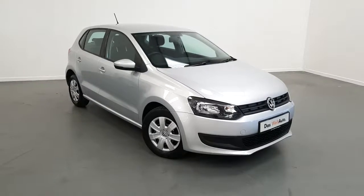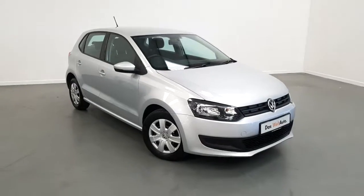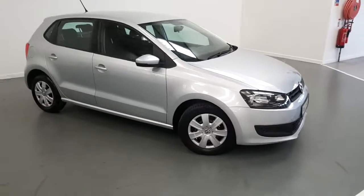Welcome to Joe Duffy Volkswagen. Today we have a 132 registered Volkswagen Polo Trendline model, 1.2 litre petrol engine. This car is finished in reflex silver and is a five-door model.